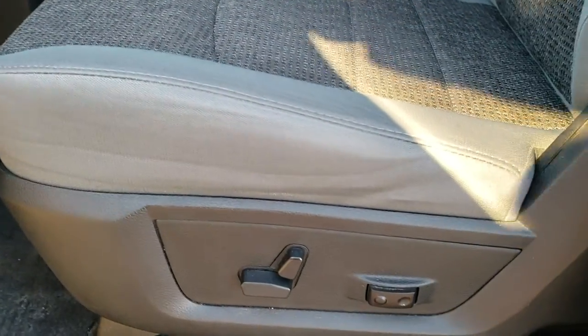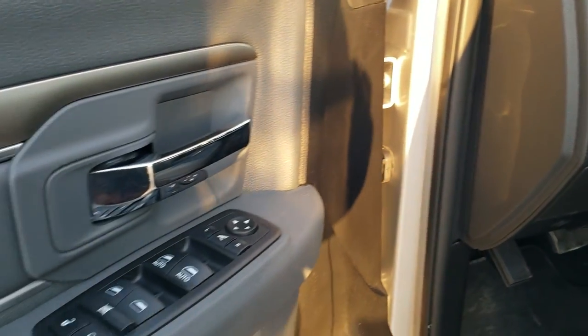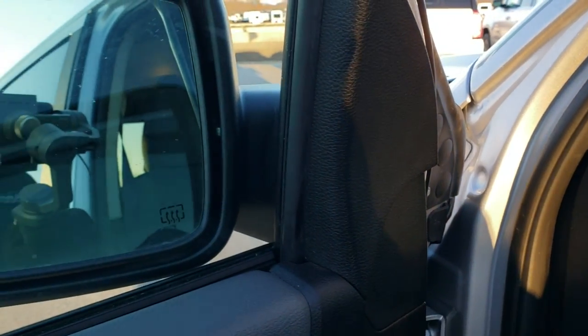Inside, the Bighorn package gives you the gray cloth interior. Both front seats are heated — no rips or tears on the seats, they are in excellent shape. You do get driver's side lumbar and factory floor mats throughout. Power windows, power locks, and power fold-in mirrors — they power fold in and out.